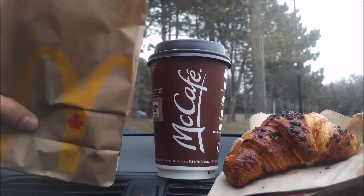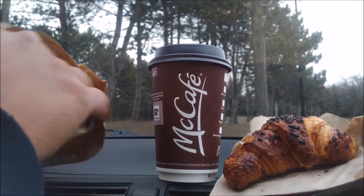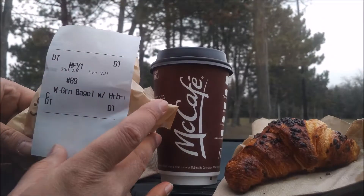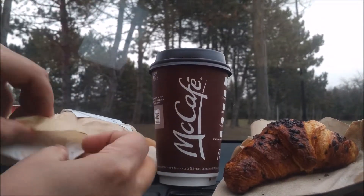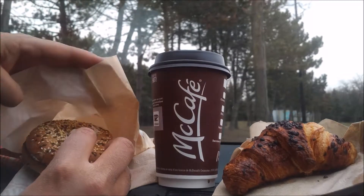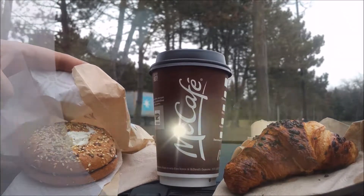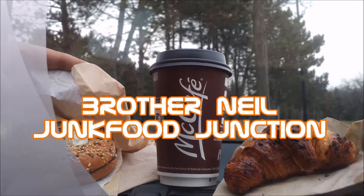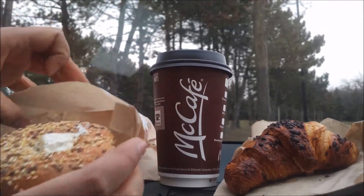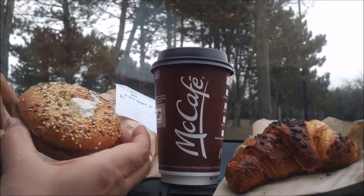Let's crack open the multi-grain bagel and see if they put the herb and garlic cream cheese on it for us. It's a multi-grain bagel with herb and garlic. They've already done the toasting and spread the herb and garlic for us. Unfortunately I forgot to ask for a knife, so I'm going to have to make a mess of this and just take a huge bite. To me it almost looks like an everything bagel, but they call this multi-grain. Let's take a quick sniff — herb and garlic. That just hits the spot.